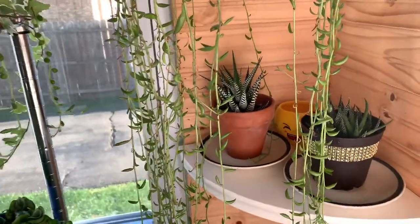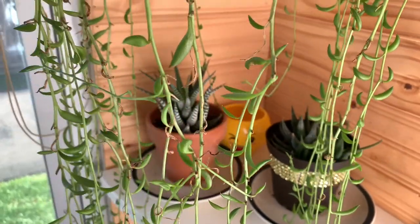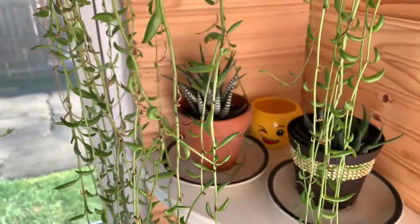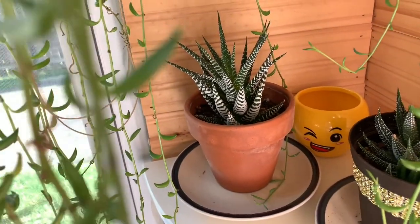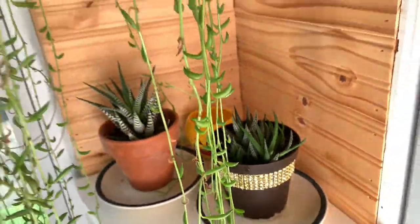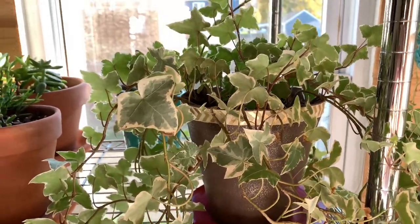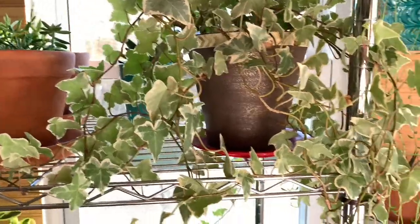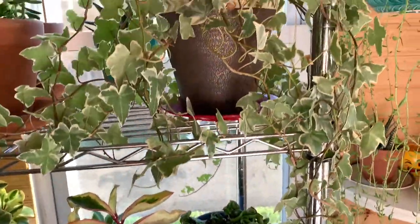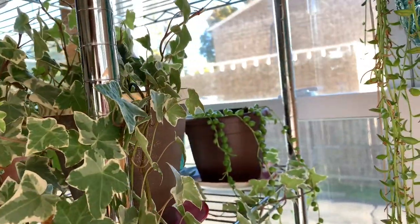Here are a couple of haworthias. And on my second shelf, this is my English ivy. Back here is a string of raindrops.